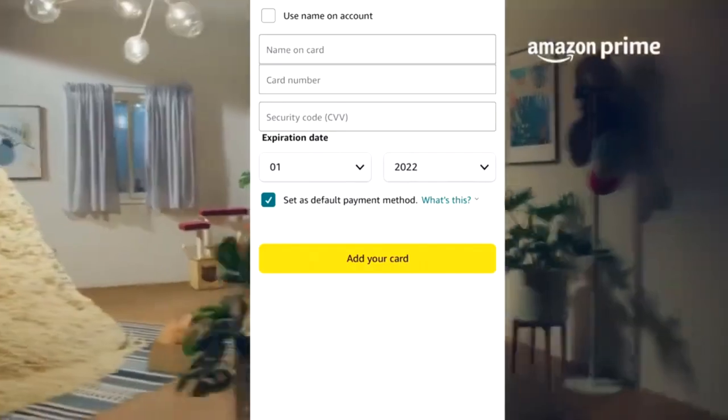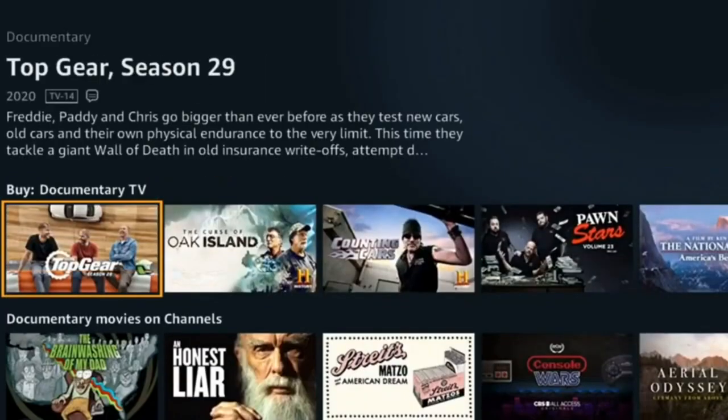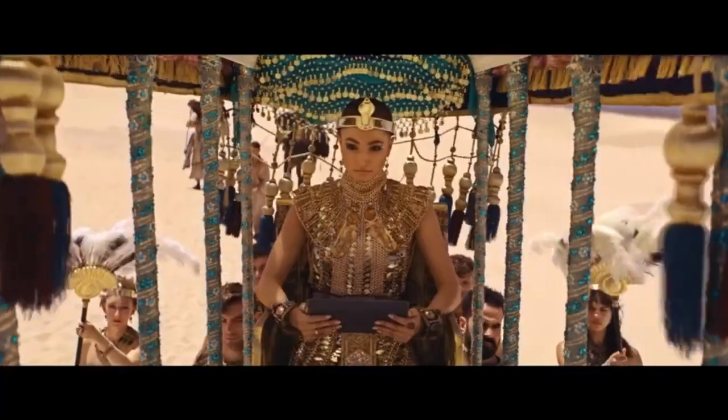Number 6: your registration is ready and just enter Prime Video and watch millions of series, movies, cartoons and anime for 30 days for free.